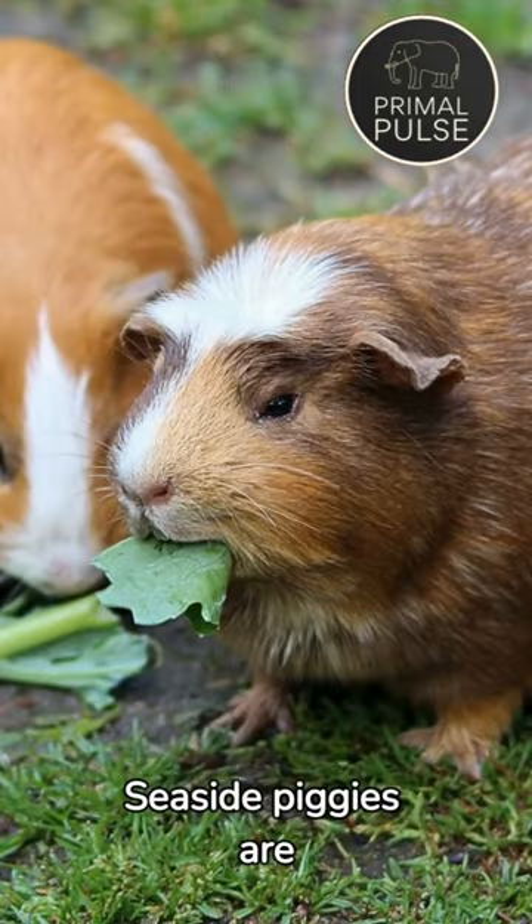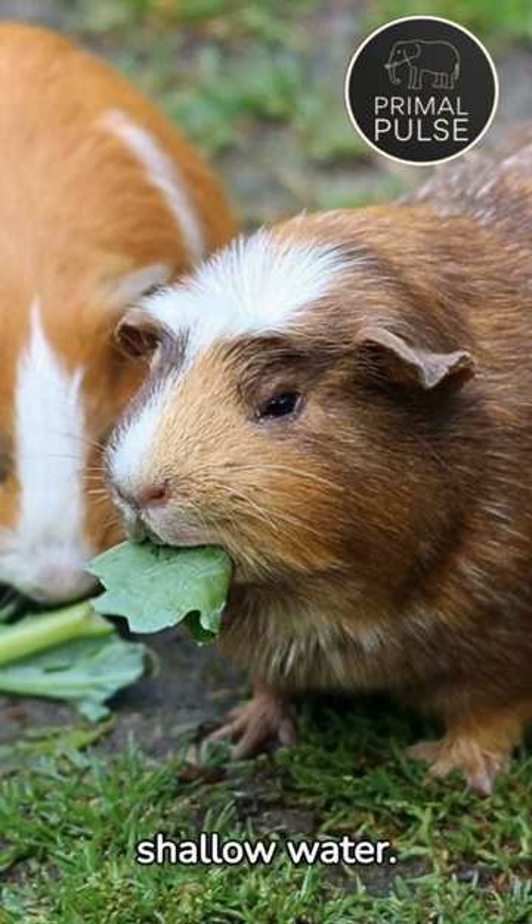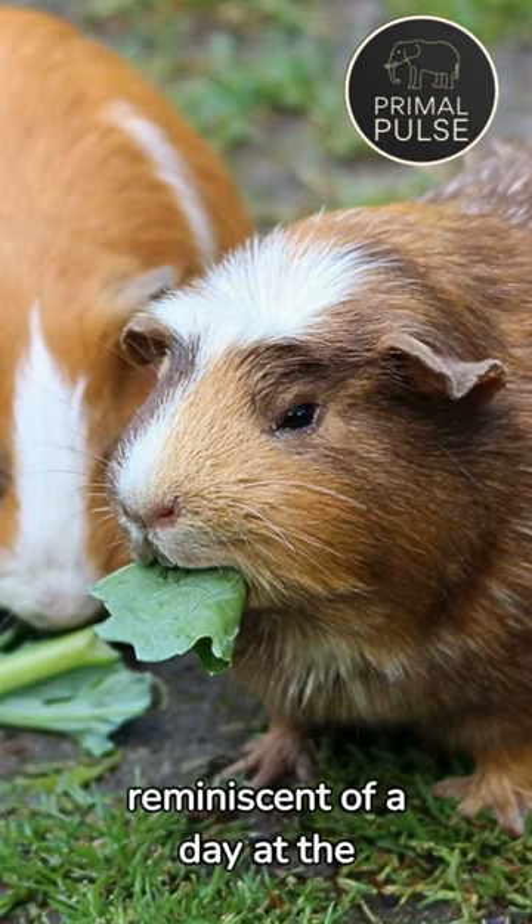Seaside piggies are known for their adventurous spirit, whether they're navigating sandy dunes or wading in shallow water. Their playful antics create heartwarming moments reminiscent of a day at the beach.